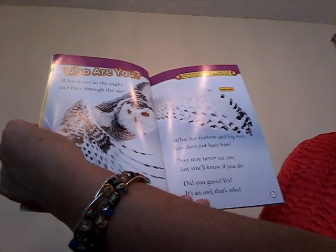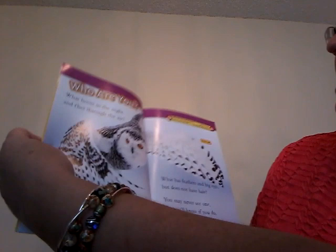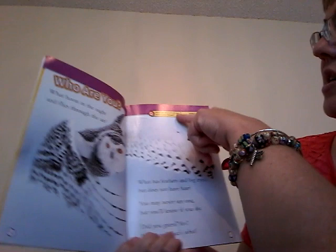Did you guess? Yes, it's an owl. That's who. That's a snowy owl. And up here it says: what do you call an owl with a sore throat? A bird that doesn't give a hoot. Get it? It's got a sore throat. It can't hoot. Silly.